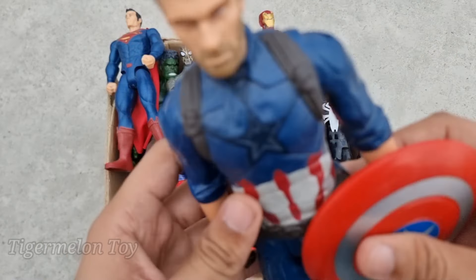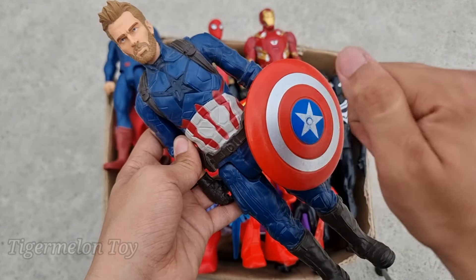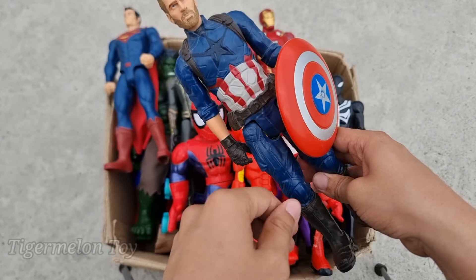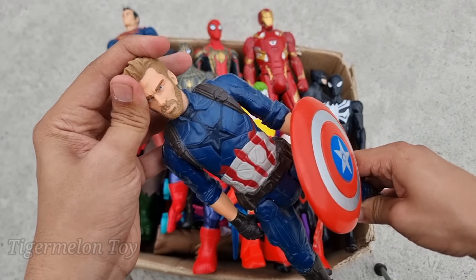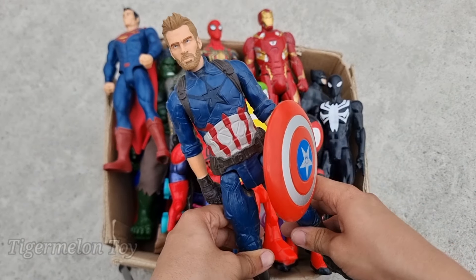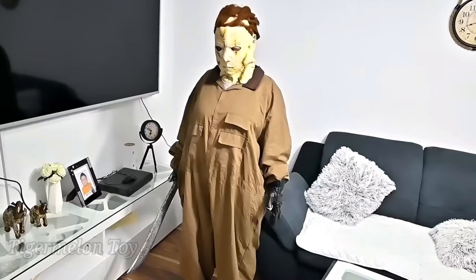Now who is next? Oh wow, look at this guys! We got the round shield superhero here. Look at his really cool red color shield and really amazing blue dressing. He's a very cool superhero — he is the first Avenger superhero. This is Captain America!